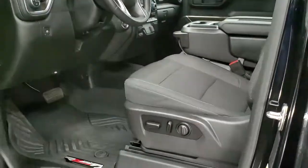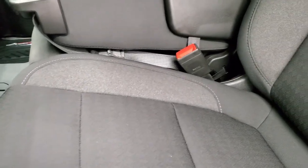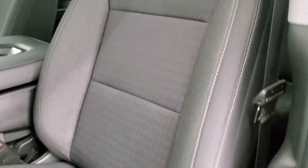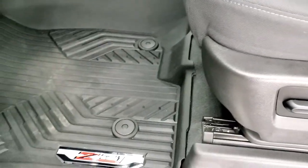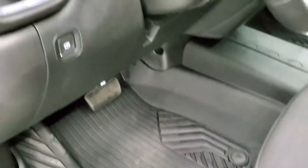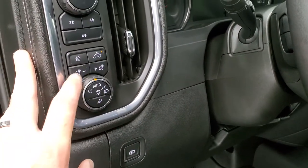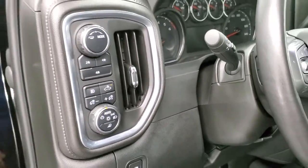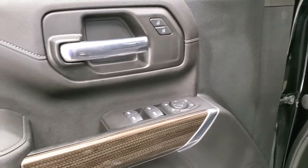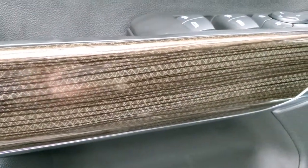Inside, the 1LT package gives you the black cloth interior. There are no rips or tears on the seats. You get a power driver's seat with lumbar support and factory Z71 all-weather floor mats. This one has auto headlamps, cargo lamps, LED side lights and LED bed lights control, push button four-wheel drive, tow mode, power windows, power locks, power mirrors, and a nice wood grain trim on the door.